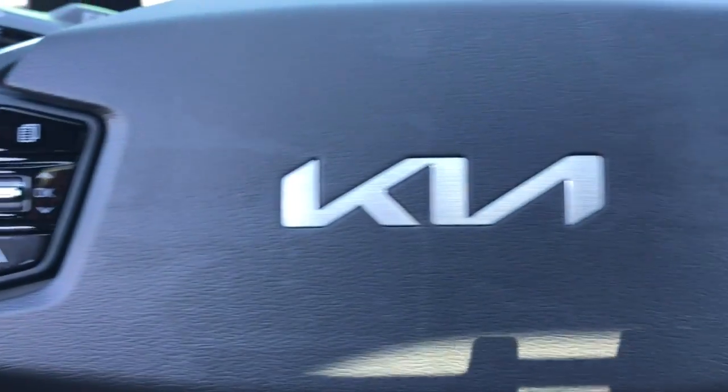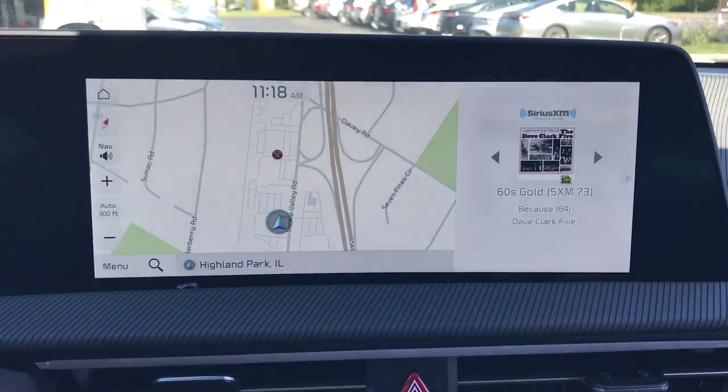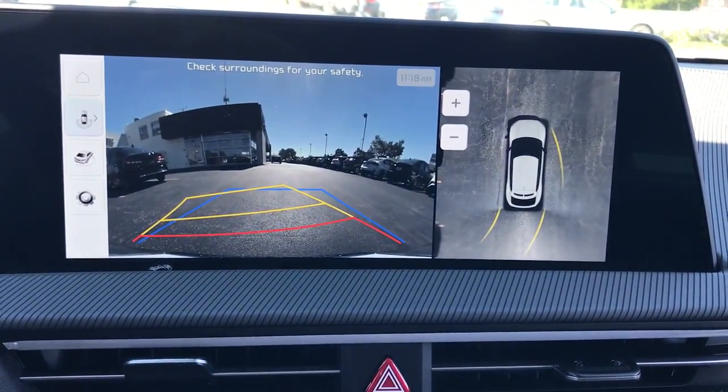Don't sacrifice fun in the name of efficiency. Get the best of both worlds in this innovative EV6. Our team will give you an outstanding test drive experience. Stop in today.